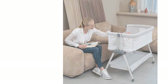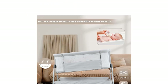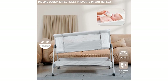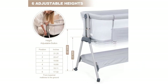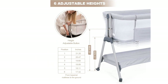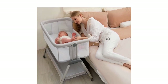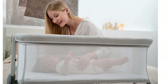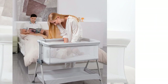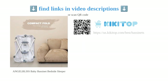The bassinet's smooth wheels with a locking feature provide stability, and the comfy and spacious mattress ensures a cozy sleeping environment for babies. The product's practical features, such as a detachable fabric cover, removable mattress, and easy-access storage basket, make it a convenient choice for parents. Overall, the Angel Bliss Baby Bedside Sleeper is a well-designed, sturdy, and versatile sleeping solution for infants, offering comfort, safety, and ease of use.